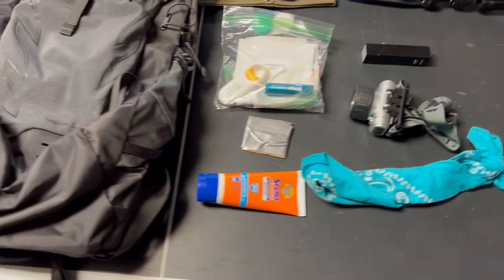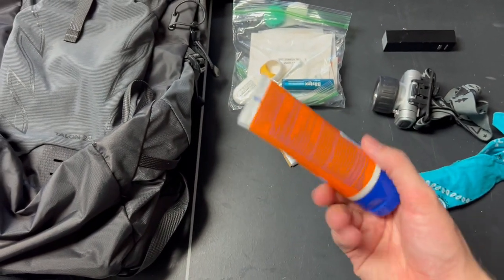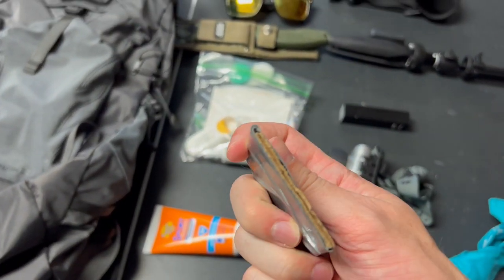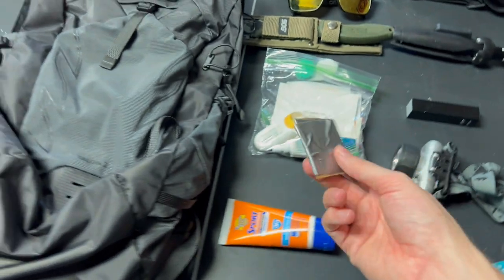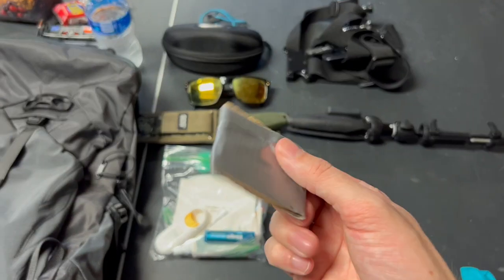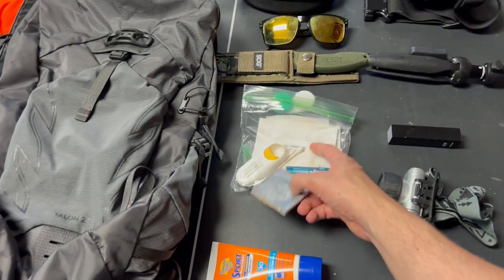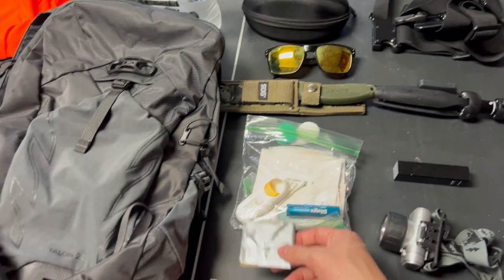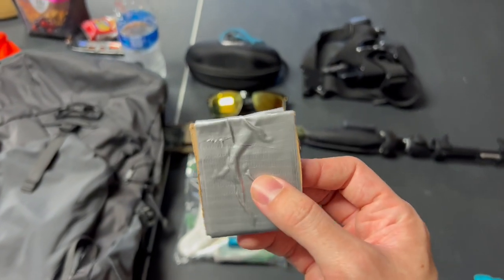Always have sunscreen — a little lightweight container, it does the job. This is kind of a funny one: it's just cardboard with duct tape wrapped around it, because you never know when you'll need duct tape out there. If I were to rip my shoes, pants, or backpack, or even if I cut myself, I can use this as a patch to go over it. It works well with the gauze I've got in here — I can wrap a cut and keep it on pretty good.